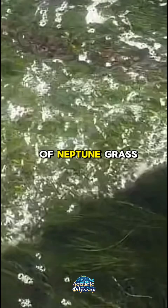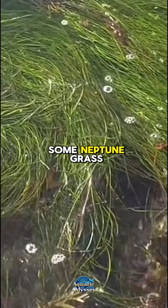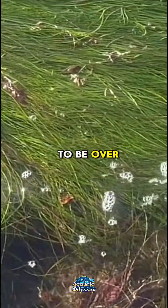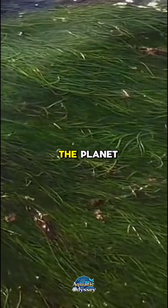The root system of Neptune grass forms dense layered mats, known as matte, which can accumulate over thousands of years. Some Neptune grass meadows are estimated to be over 100,000 years old, making them among the oldest living organisms on the planet.